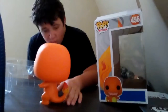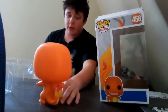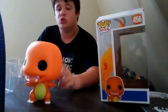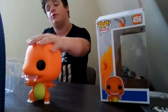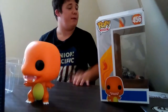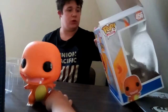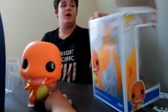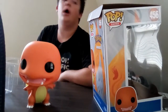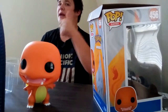The paint job on the Charmander is magnificent. There's a little crunch on the top and a little slit from where Target doesn't know how to open boxes. But overall, the pop gets a 10 out of 10.